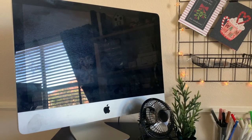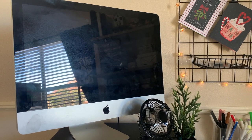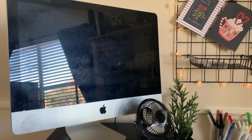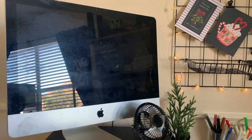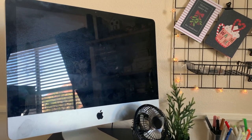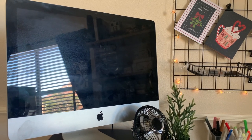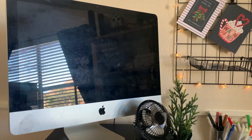We're going to start on this side of my desk with my iMac desktop computer — it's the 27-inch model, but it's a much older model. I don't even know how long I've had it, but it is still in great working condition, which is one of the reasons why I love Apple products. I love having a much larger screen that goes with my desktop.